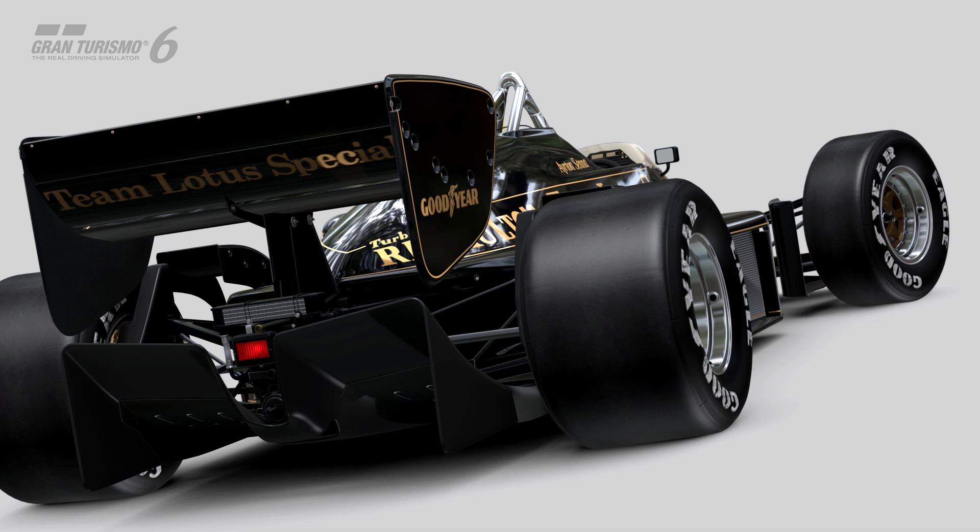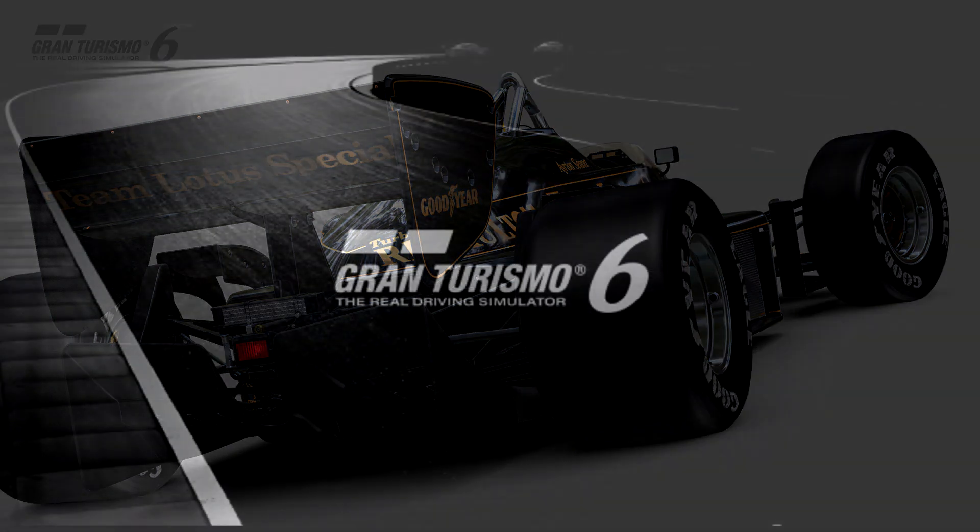If I scroll down the page a little bit more, it does say that later on this month there will be a GT6 update with some content coming out for Gran Turismo 6. This car is included in that content. I don't know exactly how many cars there are going to be or if there are any tracks, because it's not being very specific, but later this month we will be getting something new added to Gran Turismo 6.